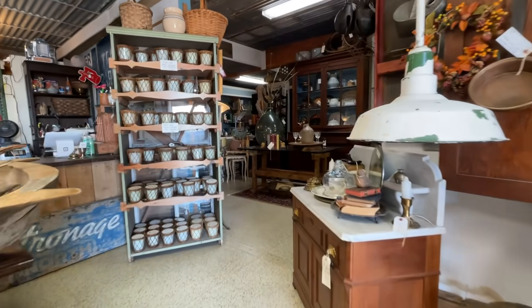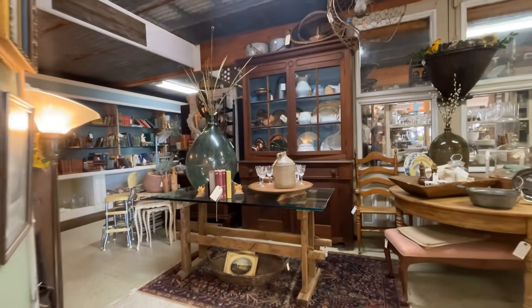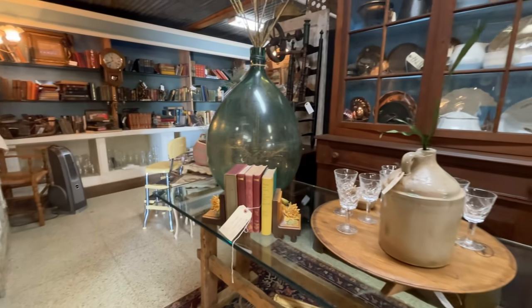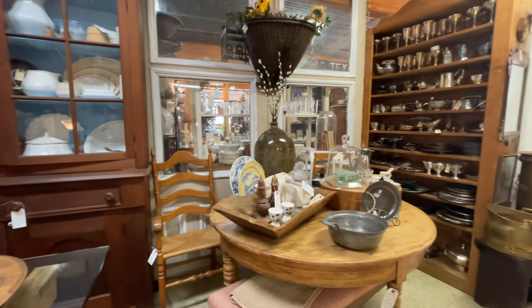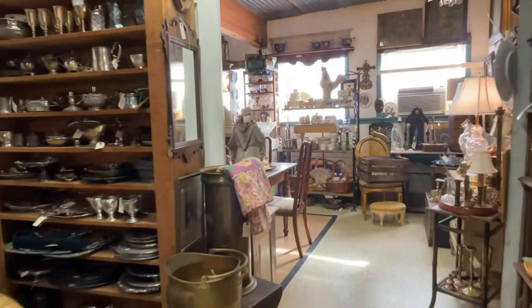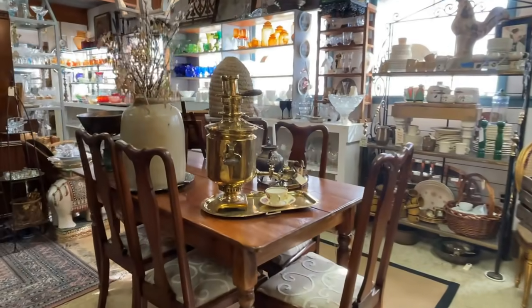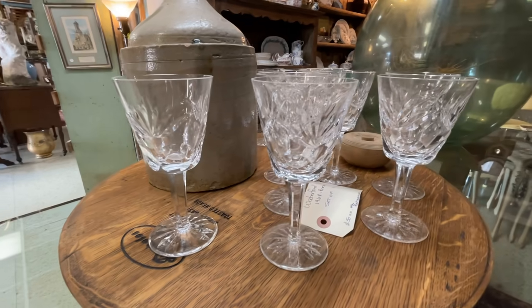There are so many different alcoves and areas in the store and they are artfully arranged. You definitely get some great interior design ideas and some ways to repurpose the vintage and antique finds in the store. Clever displays and some fantastic items — there's a wall of silver and just about everything you could ever imagine, including a samovar and Waterford crystal.